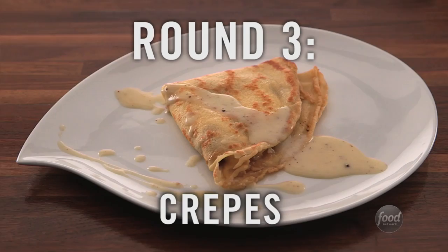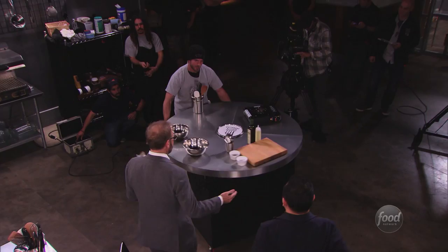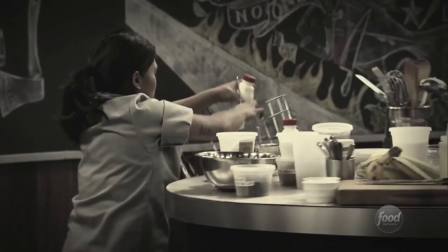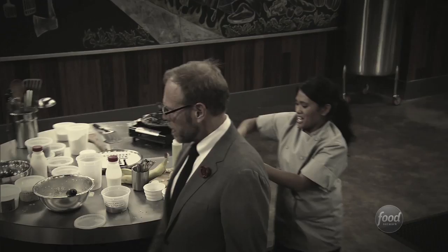Round three: crepes. The first item — the lazy Suzette. Whoever is stuck with it has to cook and do all their prep on it while it's moving. You can stop and work at different positions, or you can do what Chef Kathy did and just dance with this thing through the entire challenge. As the room starts spinning uncomfortably, it tends to be more of a head game than anything else. If you can get in a rhythm, you're OK, and a crepe easily cooks on a butane burner as long as you've got the right pan and the skills.